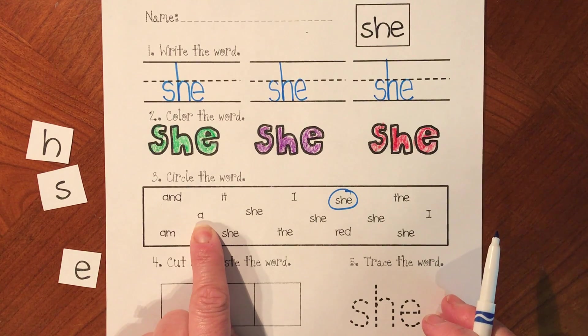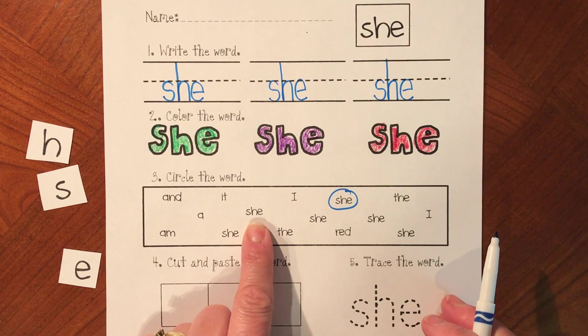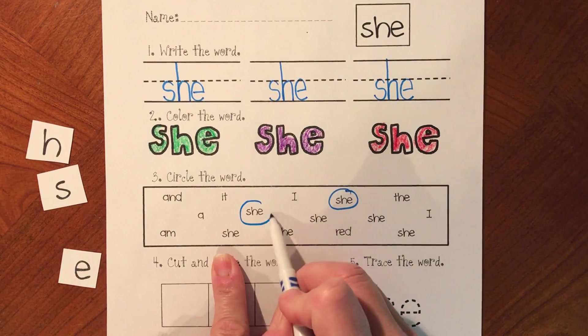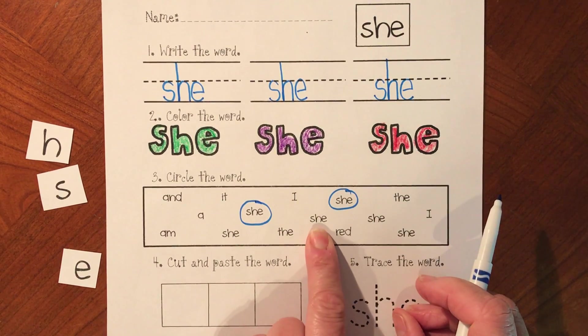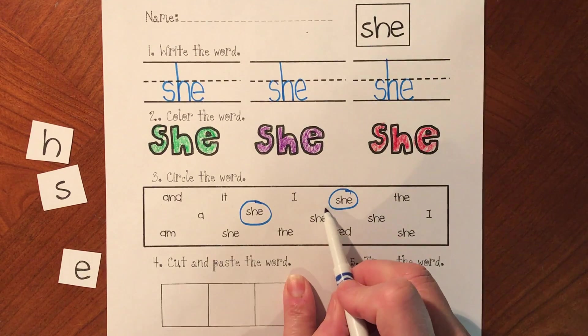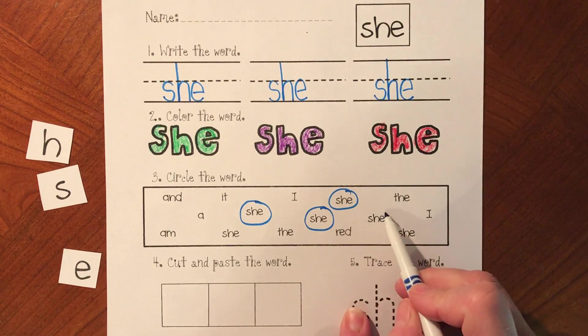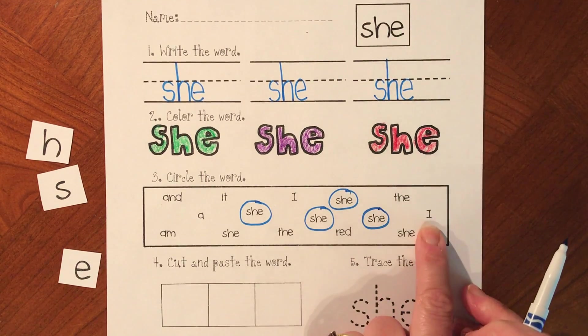Is this the word 'she'? That's the word 'a'. We don't want 'a'. Is this the word 'she'? It is. Let's circle 'she'. Is this the word 'she'? It is the word 'she'. We want it. Is this the word 'she'? S-H-E. Yes, it is. She. Is this the word 'she'? That's the word 'I'. We don't want that.